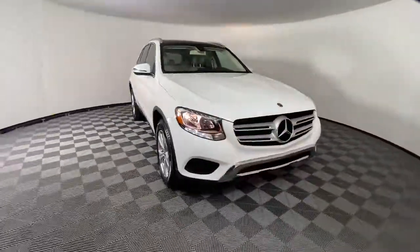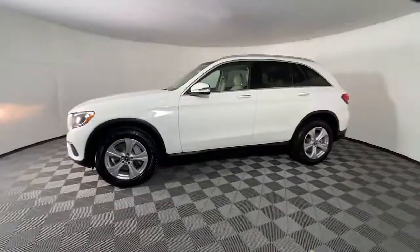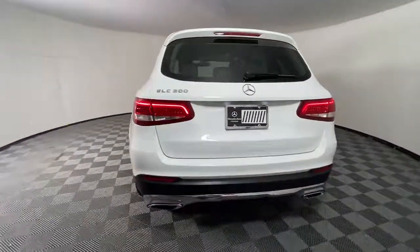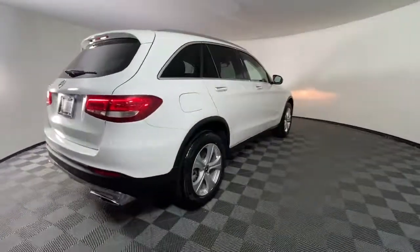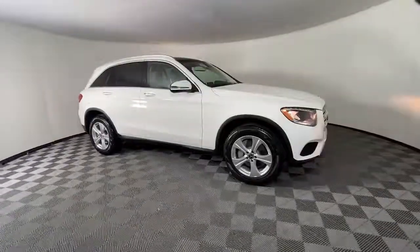Can you see yourself in the 2018 Mercedes-Benz GLC? This vehicle is an outstanding buy with fewer than 60,000 miles on the odometer. Enter the artful world of premium luxury and muscular performance when you take the wheel at this GLC 300.